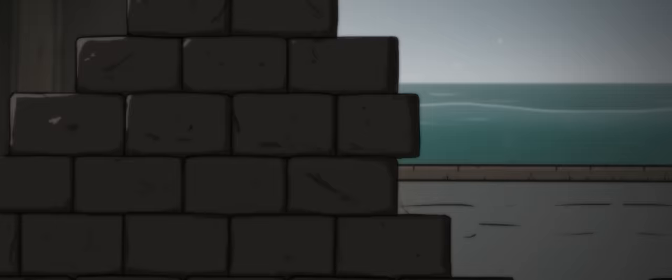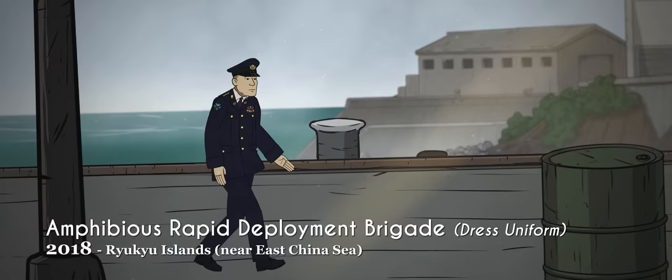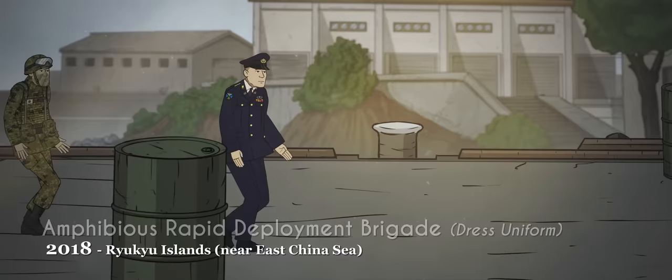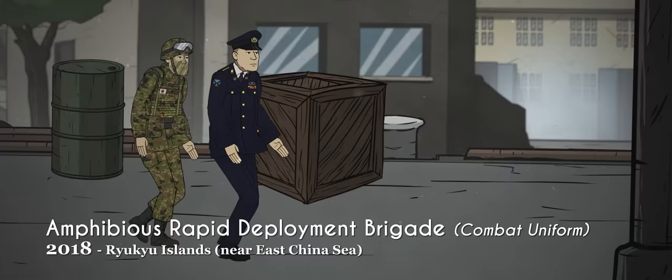2018 witnessed another milestone: the first Marine force since the Second World War. This new amphibious warfare unit has been equipped with the new Type 16 uniform, a redesigned service dress. Today, the Japanese Self-Defense Forces are a well-organized modern military force, but its future is uncertain. A fierce debate rages about its role in the world, with some now envisioning Japanese uniforms being seen on security and peacekeeping operations all over the globe.